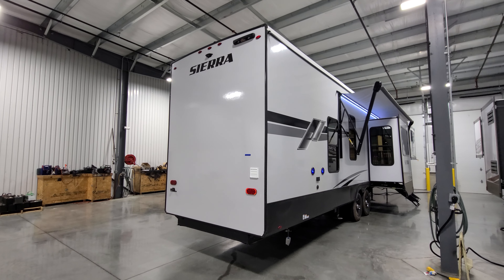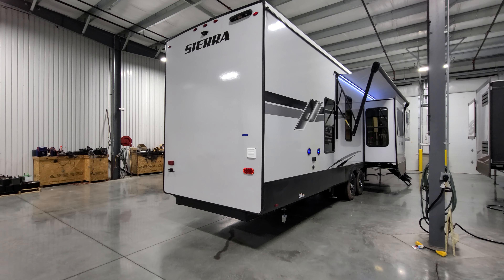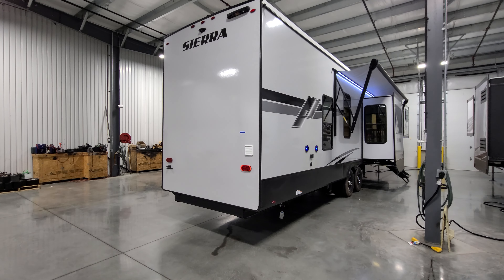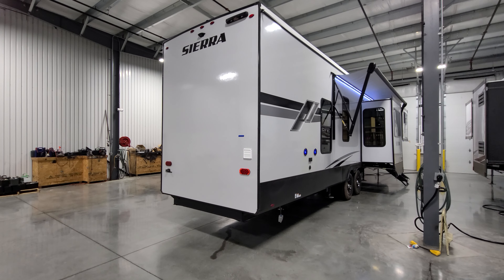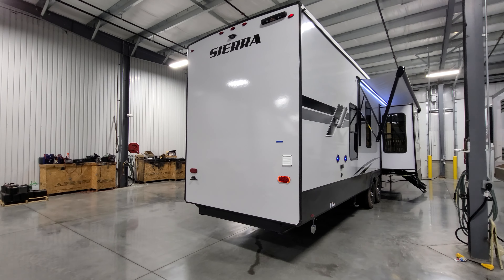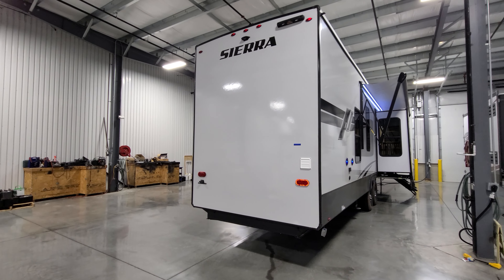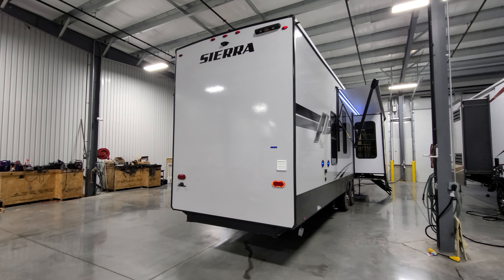The traditional flat back rear end is prepped for the Lippert Stow and Go ladder that you can buy aftermarket — it just attaches to the bracket and telescopes down. It's a really nice ladder setup, actually rated to hold more weight than typical RV ladders. It's rated for about 350 pounds, whereas traditional RV ladders are only rated for 250 pounds.